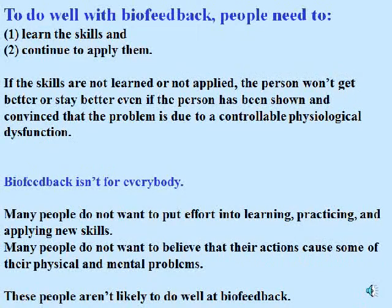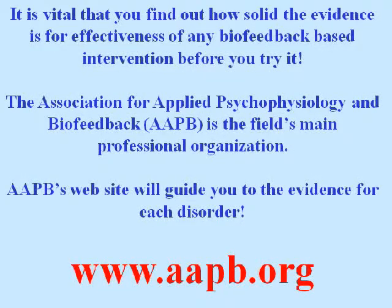To do well with biofeedback, people need to learn the skills and continue to apply them. If the skills are not learned or not applied, the person won't get better or stay better, even if they've been shown and convinced that the problem is due to a controllable physiological dysfunction. Biofeedback is certainly not for everybody. Many people do not want to put effort into learning, practicing, and applying new skills, and many do not want to believe that their actions cause some of their physical and mental problems. These people are not likely to do well at biofeedback. It's vital that you find out how solid the evidence is for effectiveness of any biofeedback-based intervention before you try it.